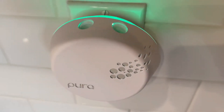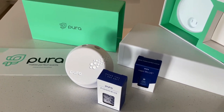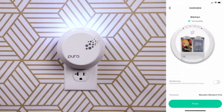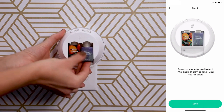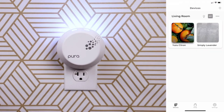Pura Smart Home Plug-In Diffuser Kit. If you're looking to turn your home into a smart home, you won't want to miss out on the Pura Smart Home Plug-In Diffuser Kit. This innovative device is more than just a simple air freshener — it's a state-of-the-art tool for managing the scent and air quality of your home. The kit comes with two sleek diffusers that can be easily plugged into any electrical outlet.